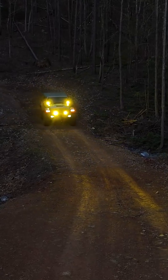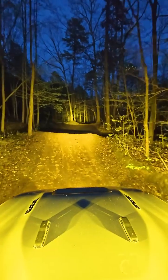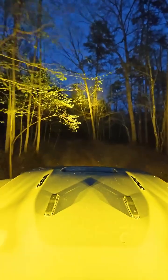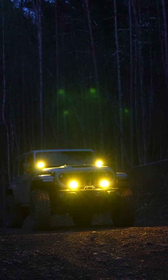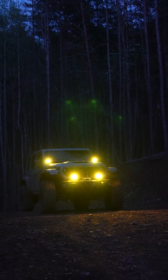When it comes to aftermarket lighting, one of the biggest indicators of just how bright a light will be can be found by the lumen rating. While conventional wisdom would say that the light with the higher lumen count will produce the most light, that's not always the case.